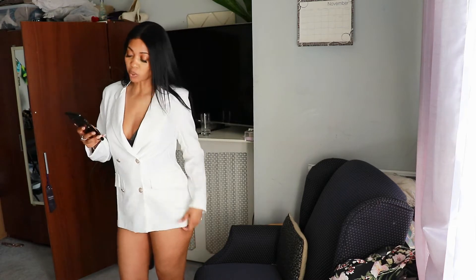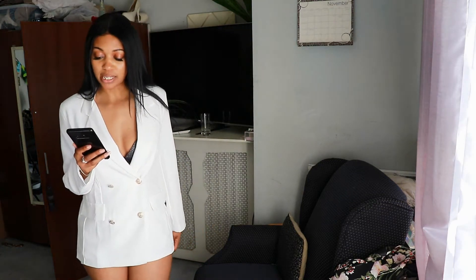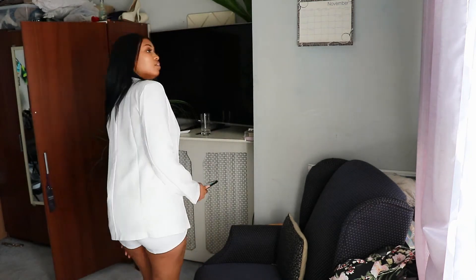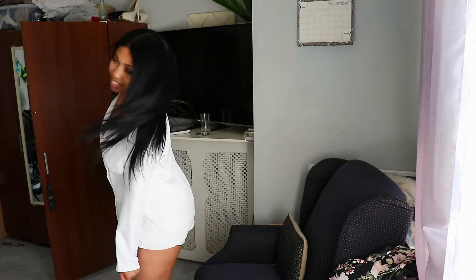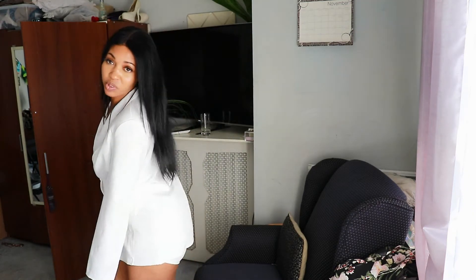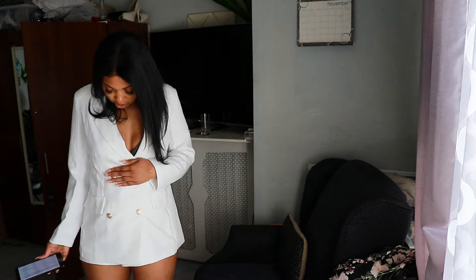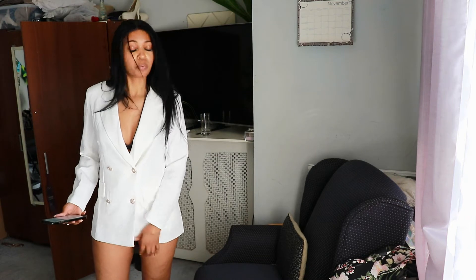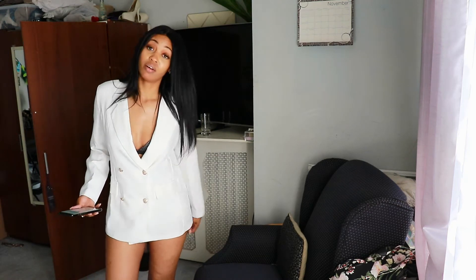I still have the white shorts on under here. This is the double breasted boxy military blazer, size 8, color ecru. Did I do it? Did I come through for y'all? These buttons are like a gold color. This is really cute — it's not a blazer dress, but if you do it right and put some shorts under here, nobody's gotta know.